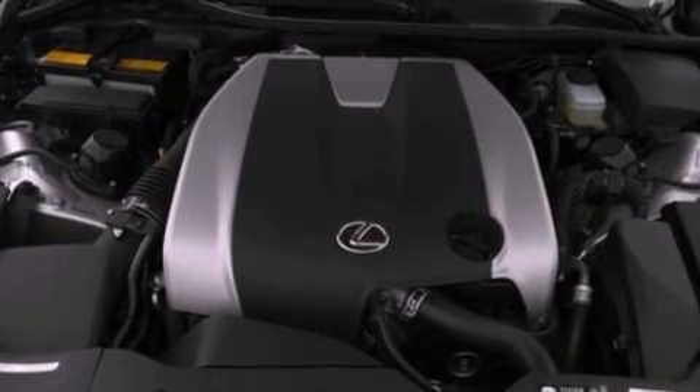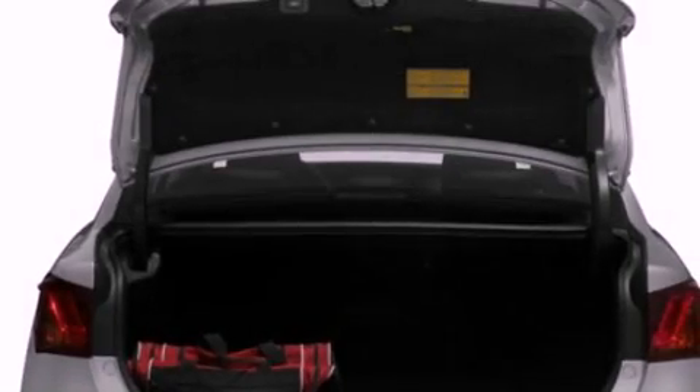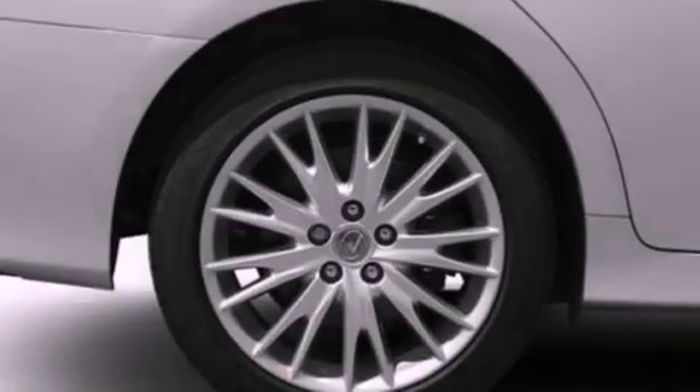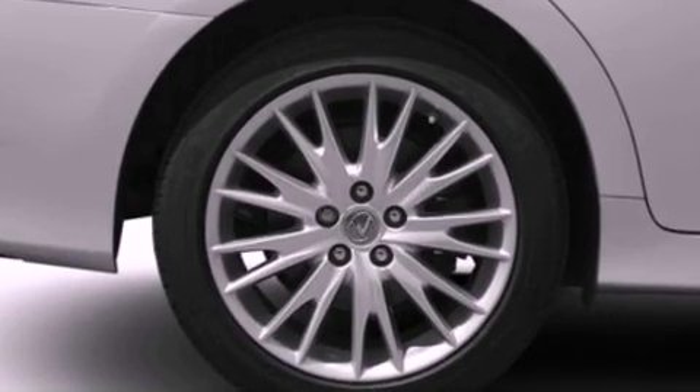Features include the premium package, a navigation system, Bluetooth cell phone integration, xenon headlights, and leather seats.